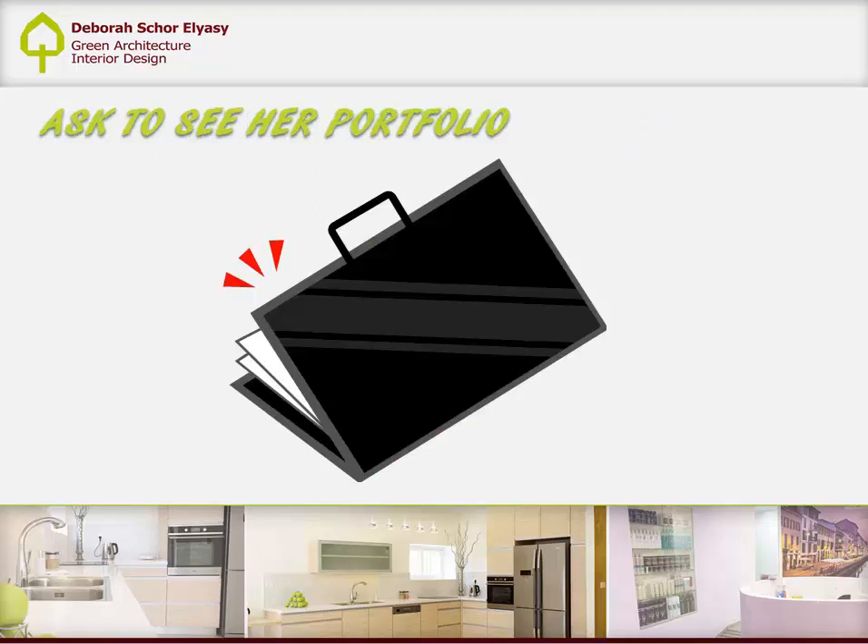First, ask to see her portfolio. This step is very important in order to see if you like her style. There are architects who design in one precise style, like country style or modern style, and so on. If you don't like that style, it will be a really bad surprise to discover it after starting to work with her.